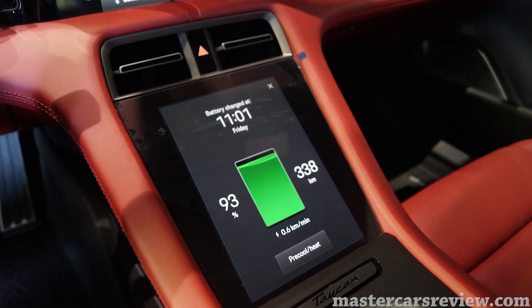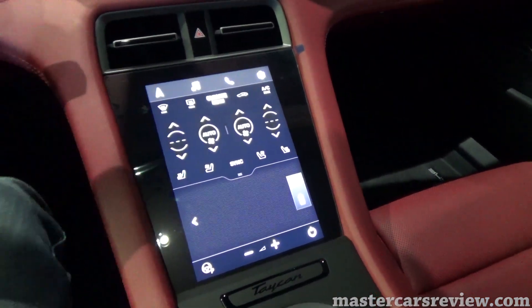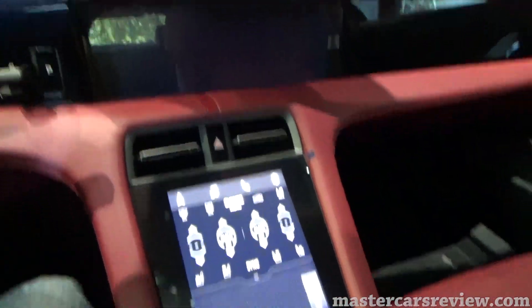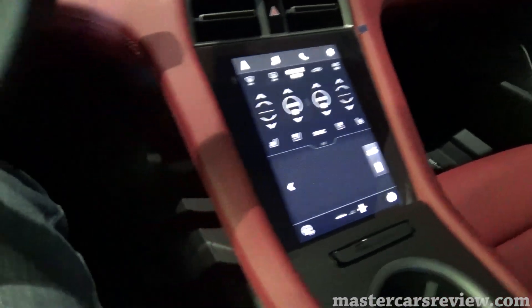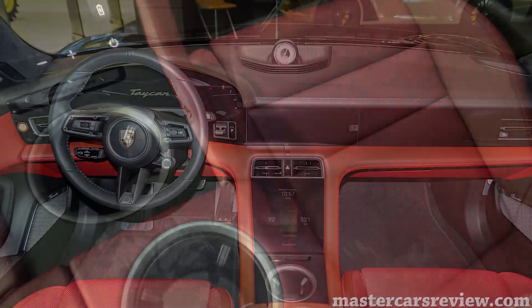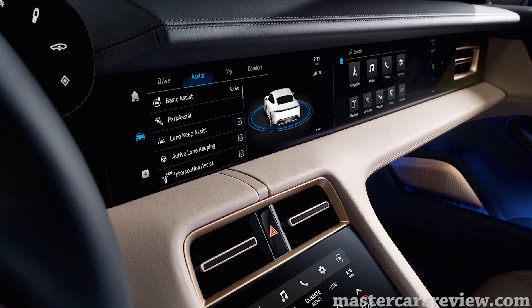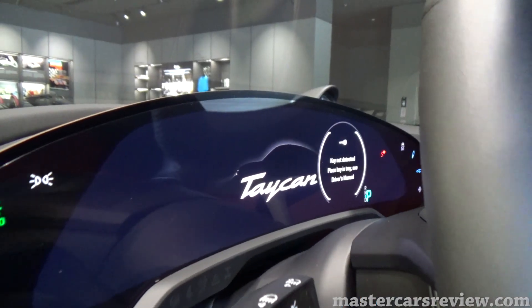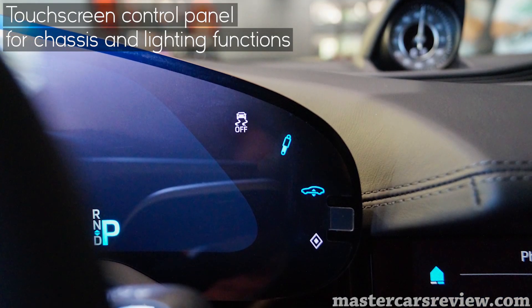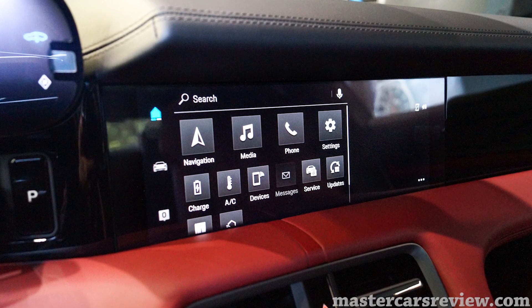The climate control is on this screen and it has haptic feedback — a nice tactile response when you press it. There's a storage space down below with a Porsche emblem and two cup holders. The Taycan is nothing short of displays, with up to five if you option the front passenger and rear passenger displays. By replacing all mechanical buttons with touch-sensitive controls, they've tidied up the whole cabin for a much more modern experience.